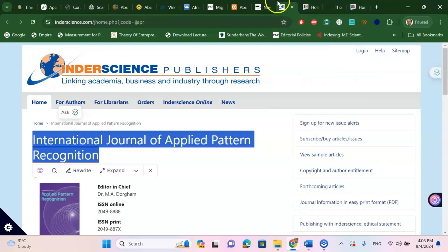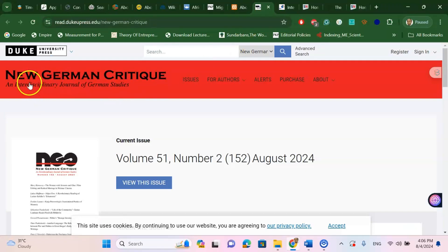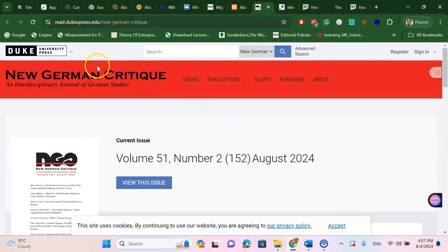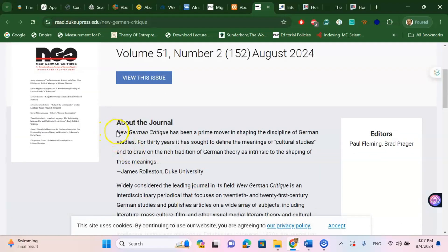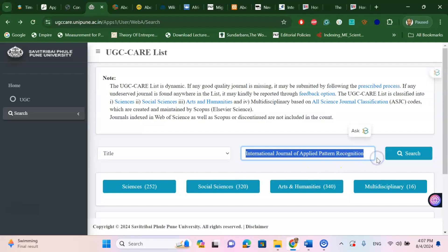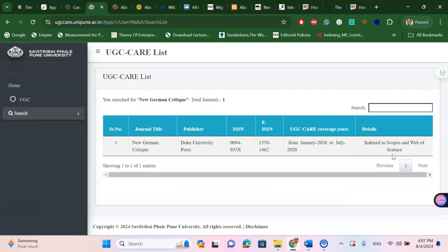The next journal is New German Critic, an International Interdisciplinary Journal of German Studies. This is also a very good place for literature review — for example, English literature, linguistics, applied linguistics, history, cultural studies, and similar publications. Copying the title and searching in the UGC Care list, you will see it is also under UGC Care list and indexed in Scopus. However, note that coverage stopped in 2020, so in my opinion you need to check first and then decide whether to go for this journal.